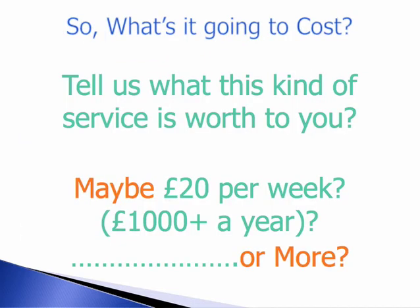You're probably thinking, what's it going to cost? Well, you tell us — what is this worth to you, this kind of service? Maybe £20 a week? About £1,000 a year or more?